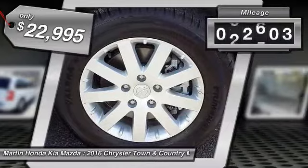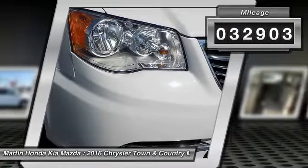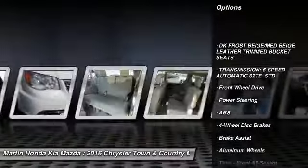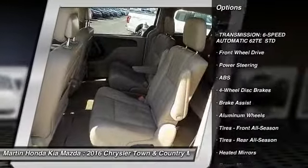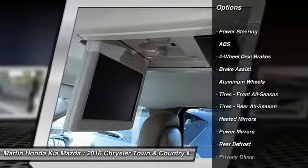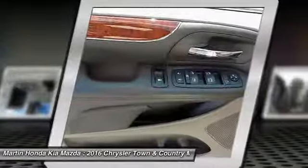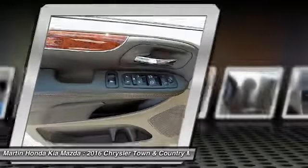This vehicle has less than 35,000 miles. Here are some of this vehicle's great options: traction control, backup camera, keyless entry, power lift gate, anti-lock braking system, steering wheel audio controls, stability control, leather-wrapped steering wheel, Bluetooth, and driver airbag.